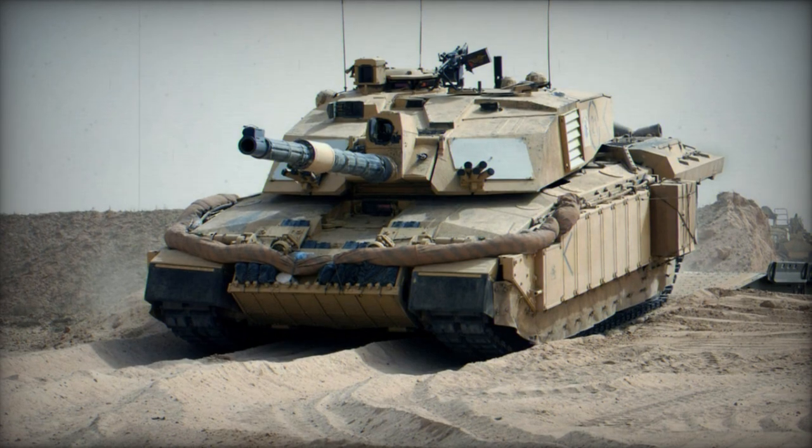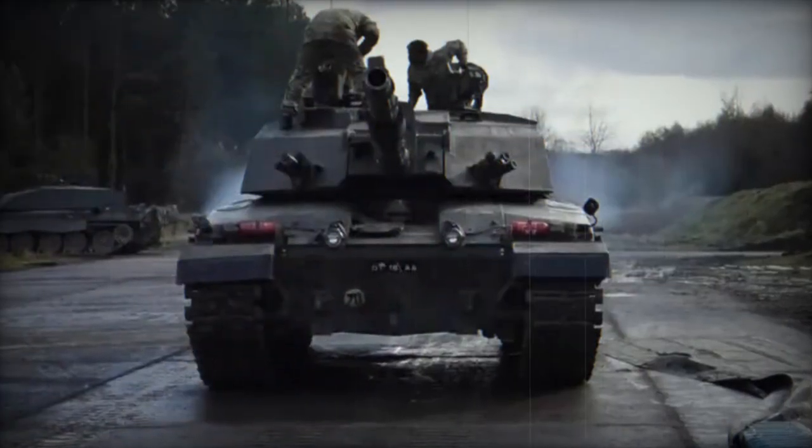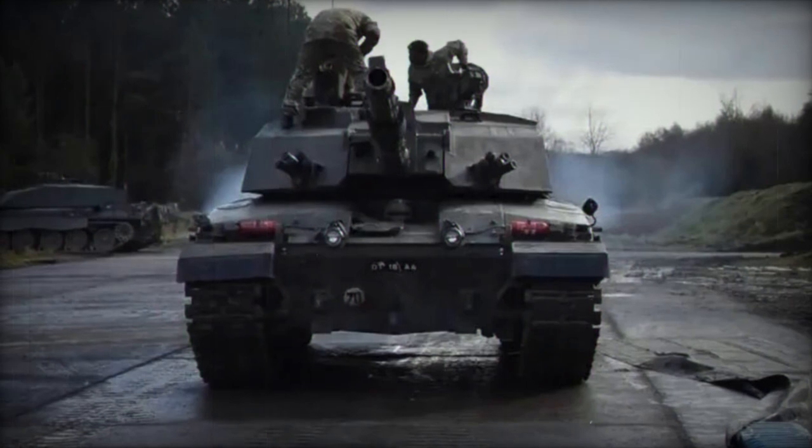Variants of the Challenger 2 include the Challenger 2e export variant with numerous enhancements, the Trojan Armored Engineering Vehicle, the Titan Bridge Layer, and the Driver Training Tank.